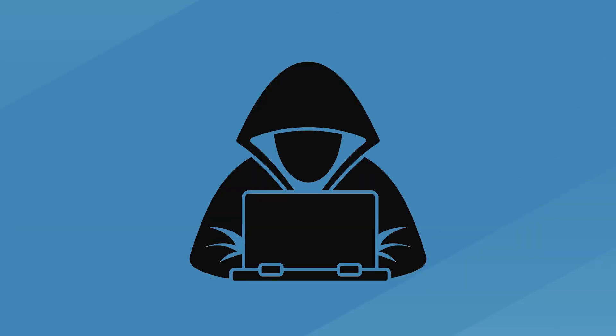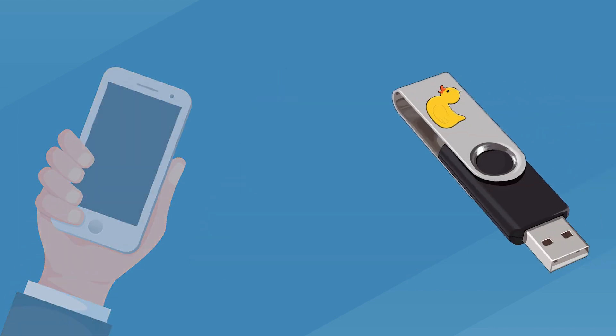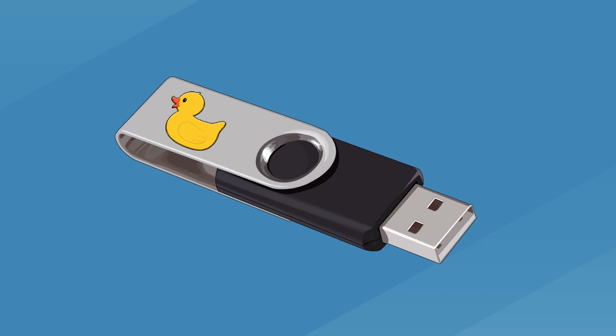However, this can lead to your information being stolen by cyber criminals, who can use two simple devices: a mobile phone and a USB drive called a rubber ducky. Although it has a cute and harmless name, the rubber ducky can steal all your passwords that are stored within your web browser.